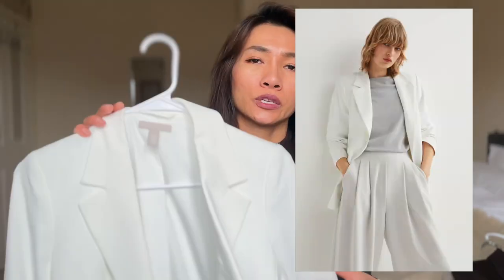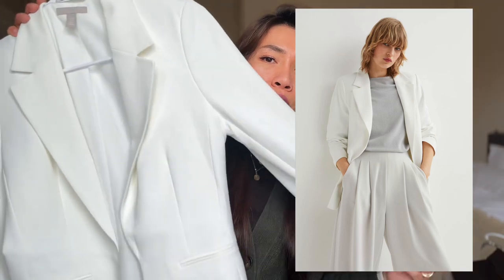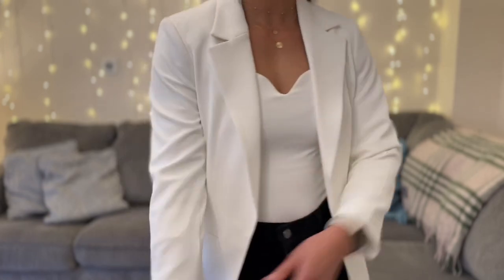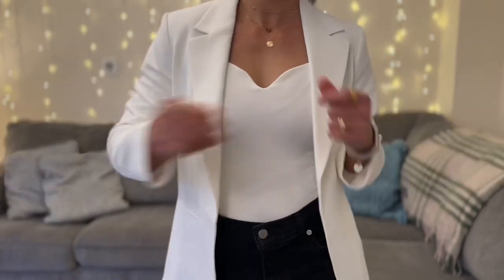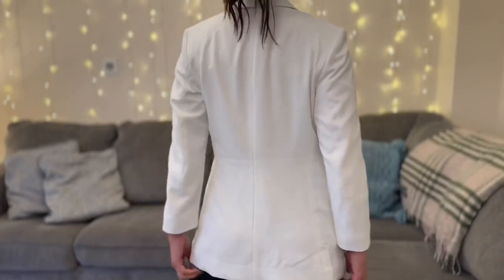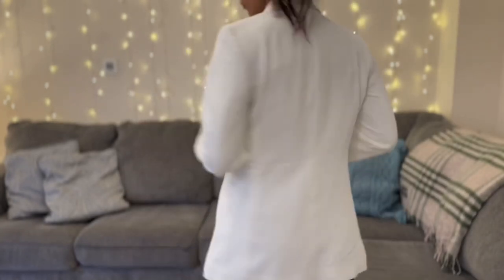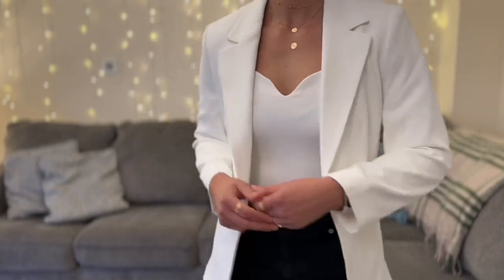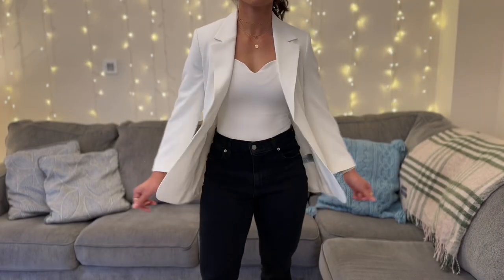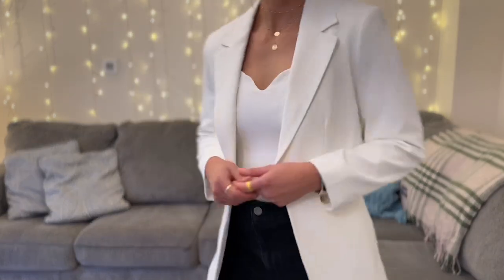The first one is probably my least favorite one and it's probably the cheapest one out of all of them. This one is from H&M. It is a cream three-quarter length sleeves blazer — I think they come in black and lilac as well. This one is a size 34. Usually I don't size down in a blazer but I got this for a very particular event. I've worn it once and never touched it since, just because it doesn't tick any boxes for my blazer preferences.